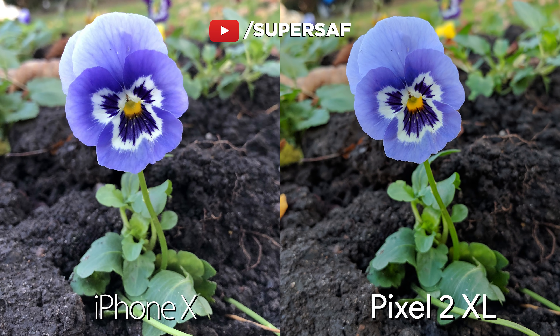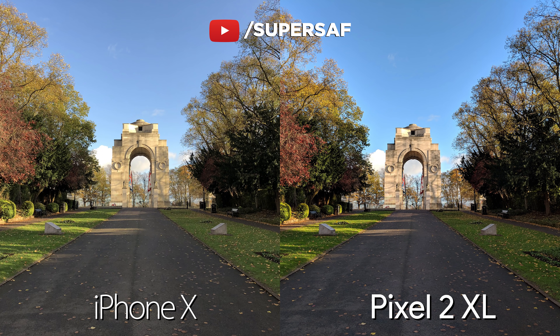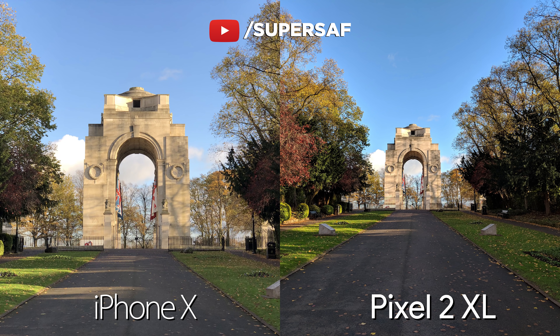Now, an outdoor macro shot — both doing great here, we've got lots of detail with slight differences in color, but both great overall. An outdoor wide shot, and in terms of dynamic range both of these are doing absolutely great. We've got a decent amount of detail in the highlights as well as in the shadows. Now, an advantage you have on the iPhone is the 2x optical zoom, so we can zoom in and still maintain a lot of that detail. We've only got digital zoom on the Pixel.